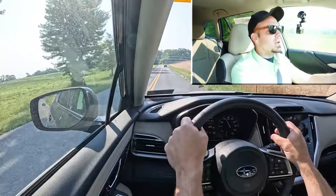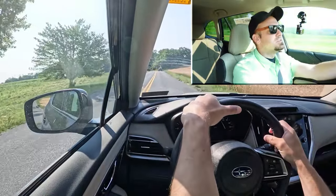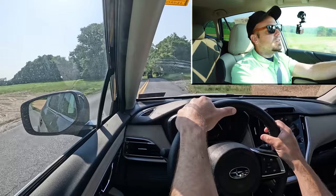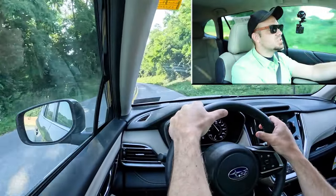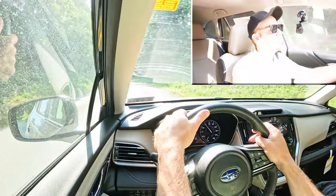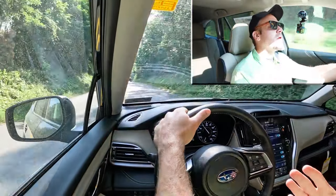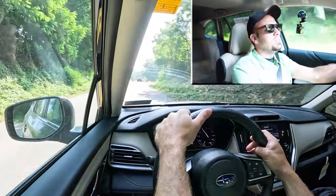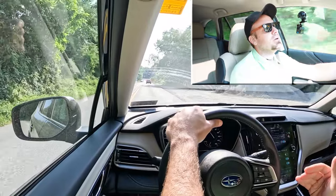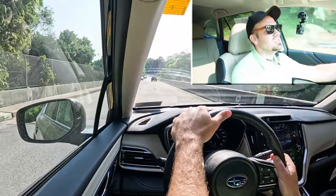If you wanted a quicker Outback, that's the option for you. The more you drive a vehicle, the more you learn how to drive it, so you shouldn't have any issues merging onto the highway over time. Personally, I wouldn't mind a little more power — maybe the XT trim level would be the one for me. That said, you'll probably get better reliability with a non-turbocharged engine compared to the XT's turbo setup, so it's kind of a trade-off.